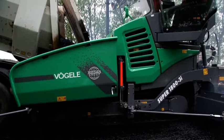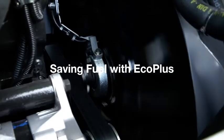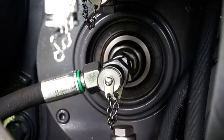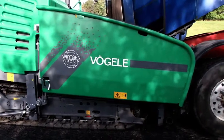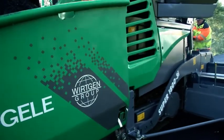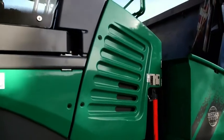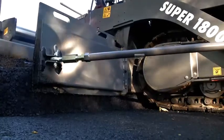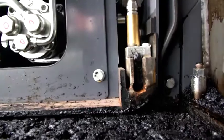The Super1800-3i is based on an ultra-modern drive concept. With the Fergala EcoPlus package, fuel consumption can be cut significantly by as much as 25%, and noise emission reduced considerably. These and other technical innovations, such as shorter warm-up time for the screed and improved pavement quality with the optimized tamper geometry, impressed the paving crew.